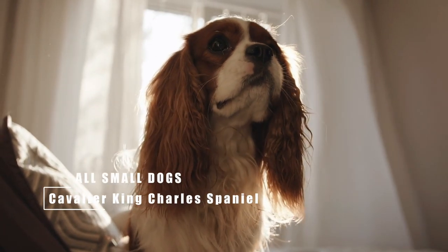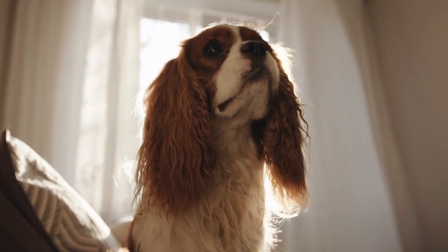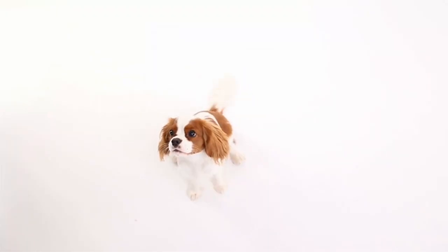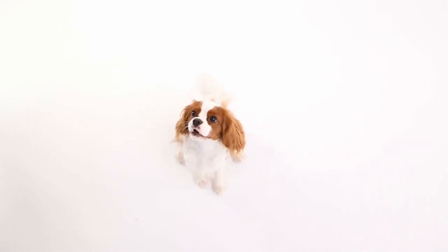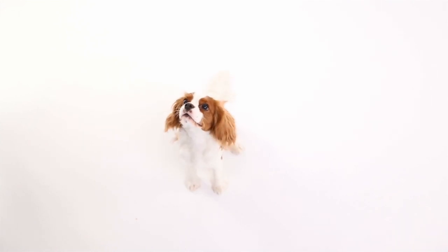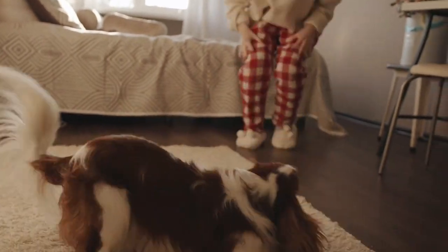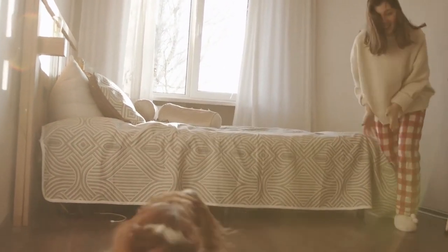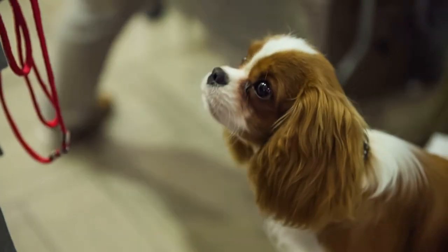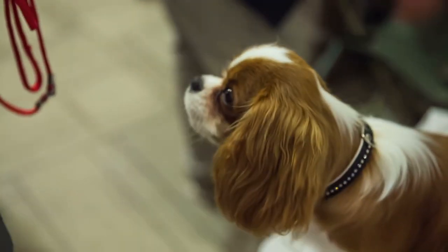Speaking of family companions, the Cavalier King Charles Spaniel is a companion dog through and through. Cavalier lovers use words such as lovable, sweet, gentle, playful, devoted, lap warmers, and bed companions to describe this cutie that has grown in popularity over the past few decades. A less puggy descendant of the English Toy Spaniel, which we'll visit later in this video, it has become one of the most popular breeds in its homeland, the UK, and is increasingly popular in the US.